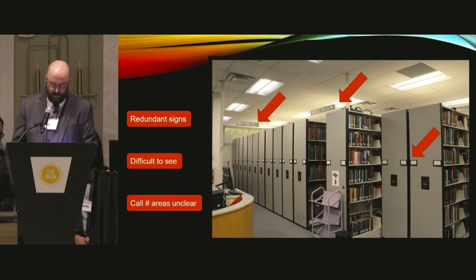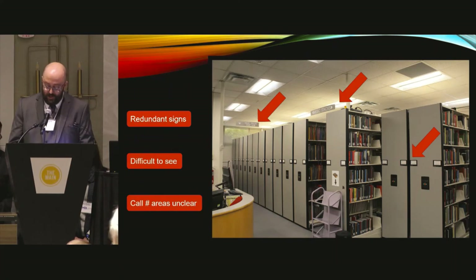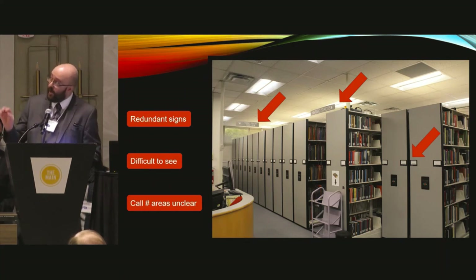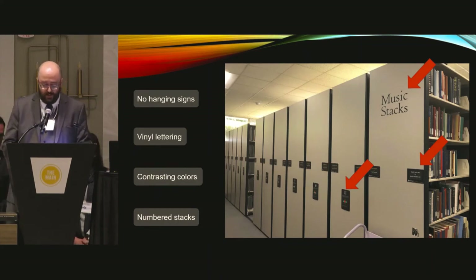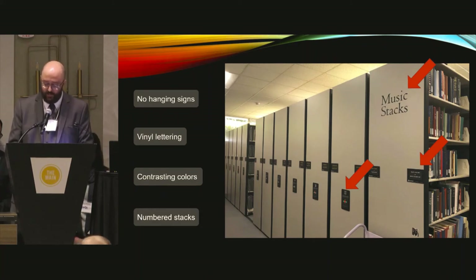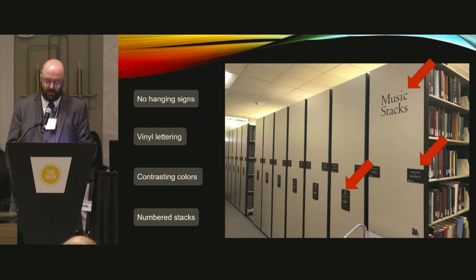Observe the hanging signs. Multiple signs describe an area — 'Music stacks start here' and then 'Music stacks' right next to it. Why? White with a light gray background is hard to see in this type of lighting. Also notice the range markers — the endless white dots going down the aisle. Here you can see we removed the signs. We applied 'Music stacks' lettering to an existing structure, the most prominent bookcase in the library. The black lettering is easier to see against the gray. It was also printed on vinyl, a resource available to us at our main library. We utilized contrasting colors for our range markers, so it is now more obvious to notice where a section begins.